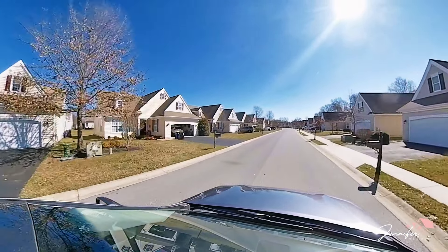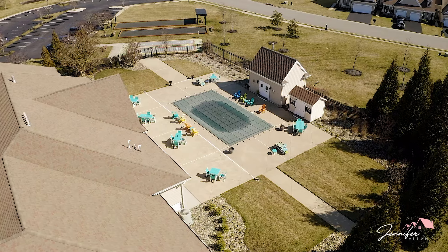The clubhouse for this community actually sits in the front of the community.